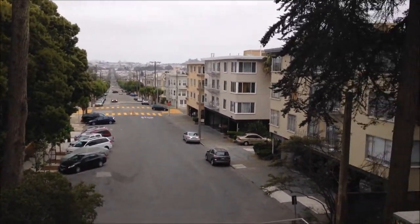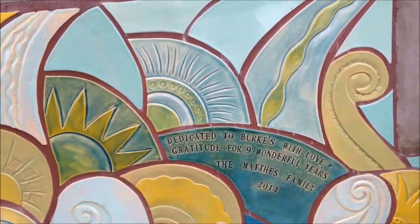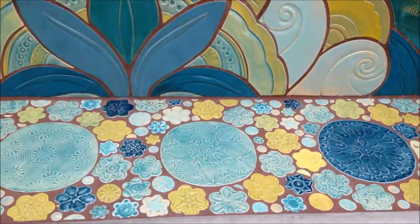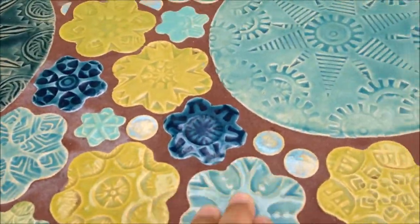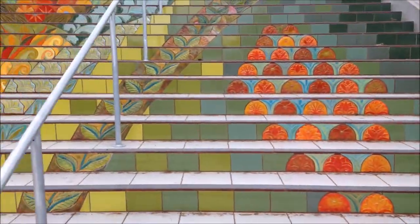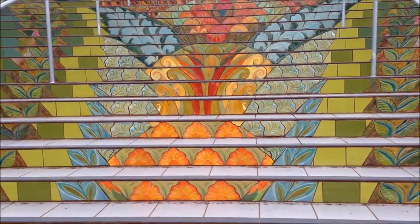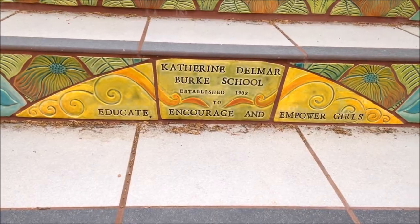Richmond neighborhood. I love that these chairs have some kind of dedication — very good detail: 'educate, encourage, and empower girls.'